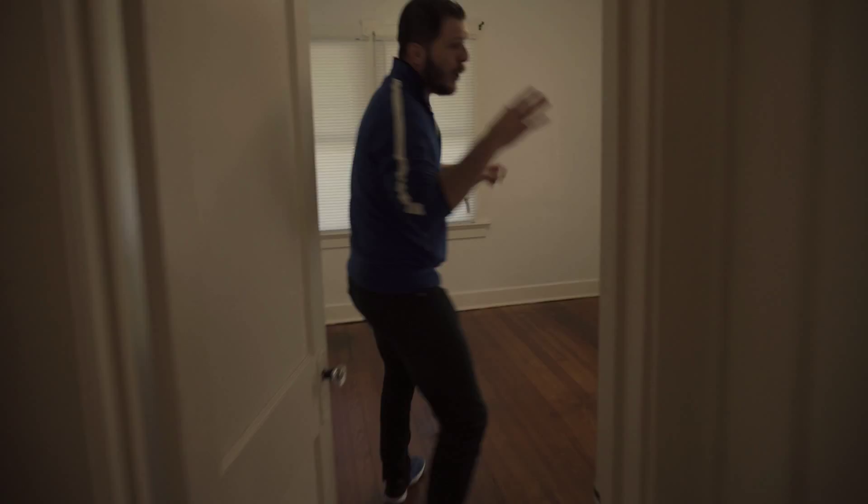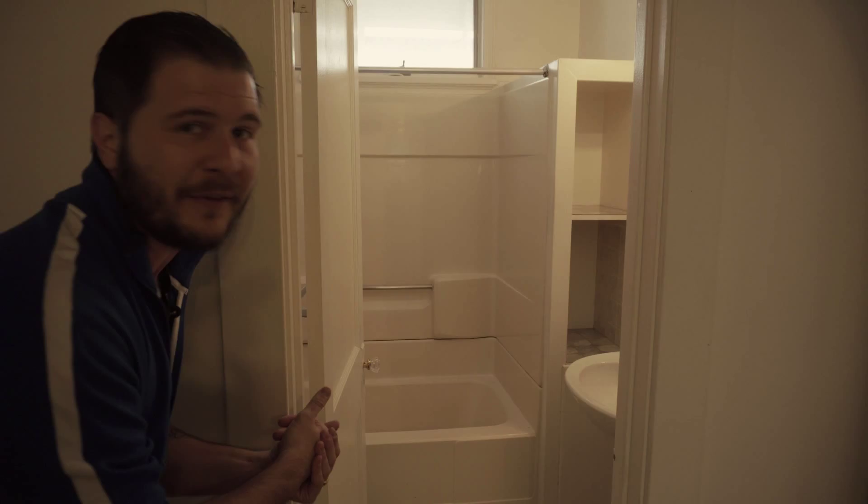Bedroom number one — we're going to be doing a paint job here and might install new carpet; I'll speak to my contractors and they'll tell me what we should do. This is the bathroom: new liner on the floor, we're going to redo the bathtubs, and we might be doing a new vanity, new mirror, new light fittings — all kinds of fun stuff.